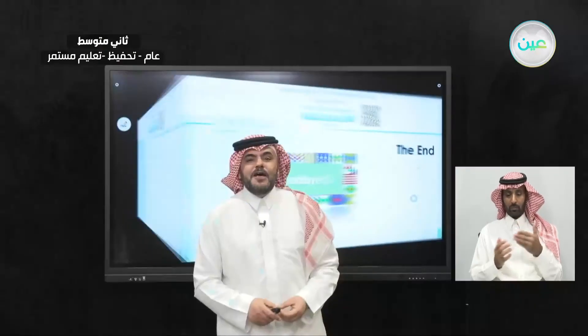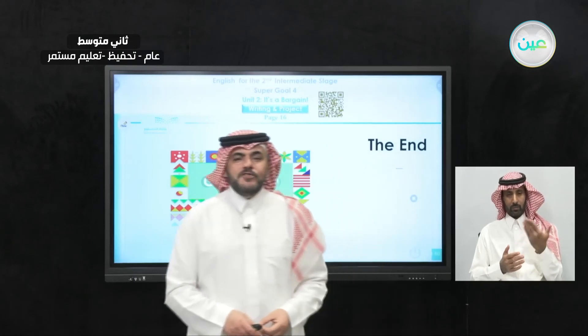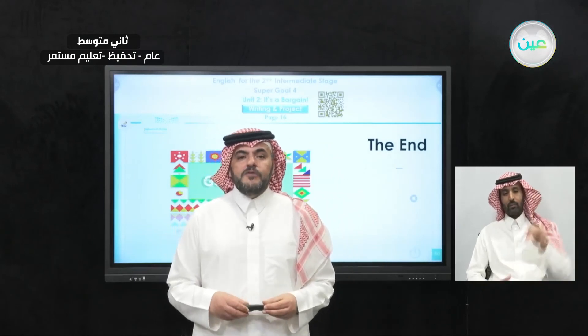By this, we come to the end of our class today. Thank you for watching and see you, inshallah, in our next episode. Goodbye.